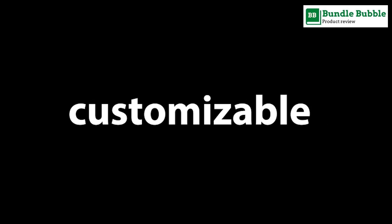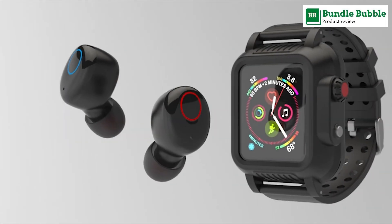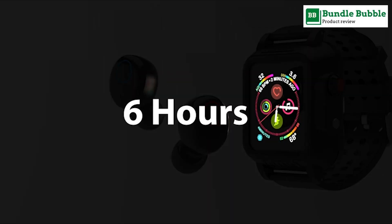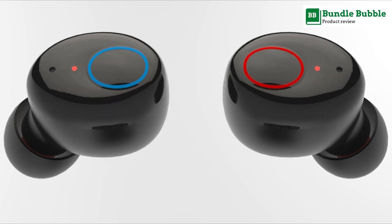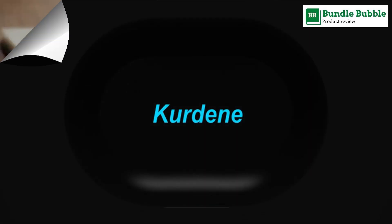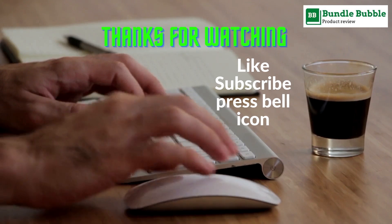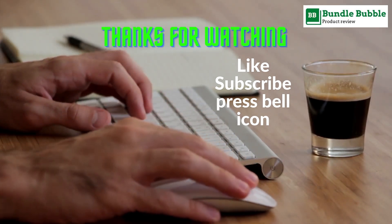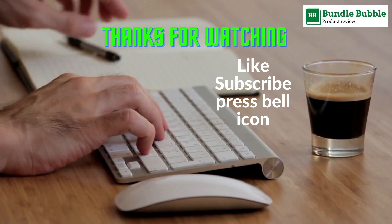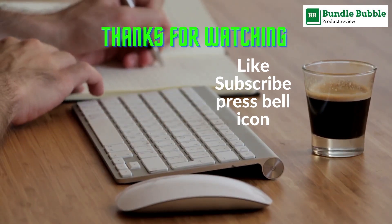Cureton Bluetooth headphones feature the latest moving coil horn loudspeaker with a bigger dynamic driver, delivering hi-fi sound quality, deep bass, and 3D surround stereo — making you feel like you're listening to a concert on the scene. Thanks for watching; all links are available in the description. Make sure to like, comment, subscribe, and press the bell icon.